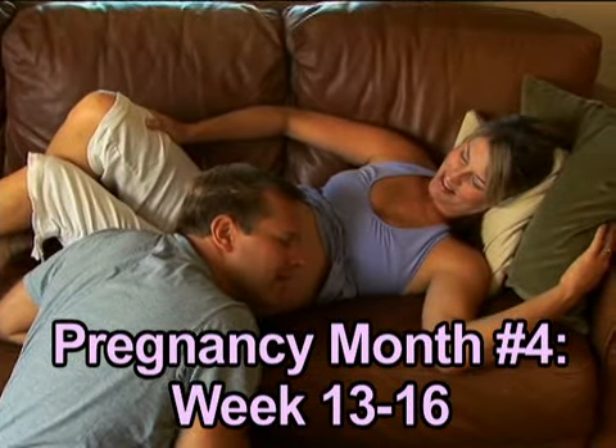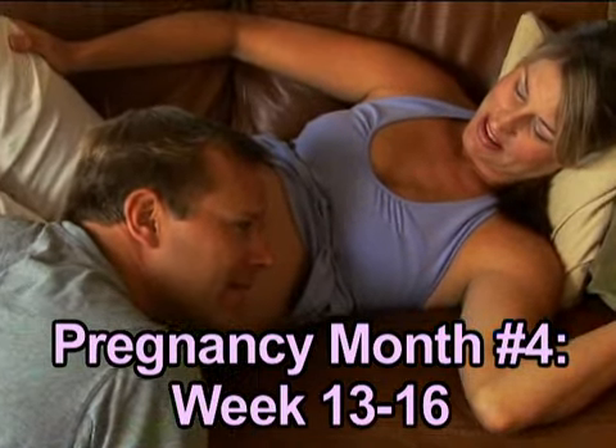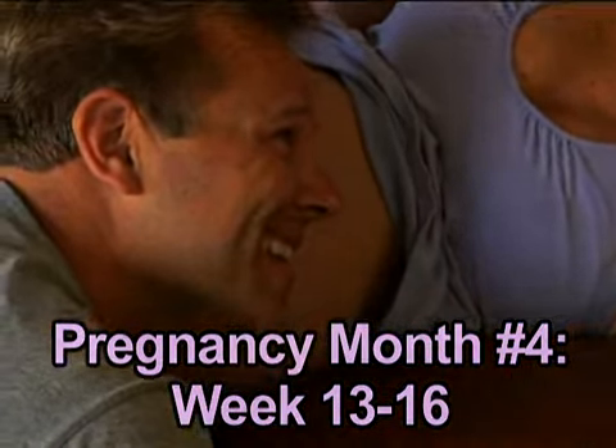During month four of your pregnancy, you're probably starting to feel, well, human again. Enjoy this period of relative comfort as you enter your second trimester. Your baby is settling in and getting down to the serious business of growing.